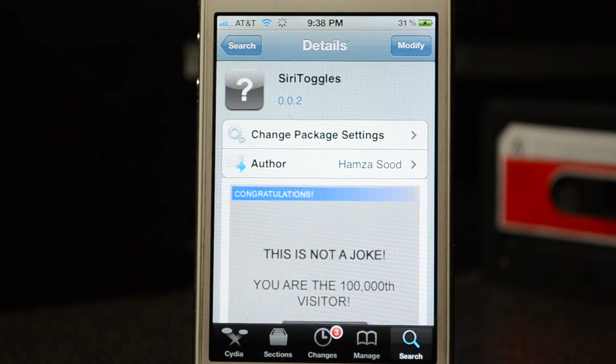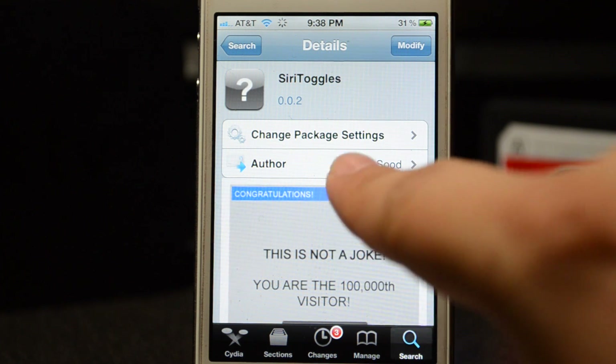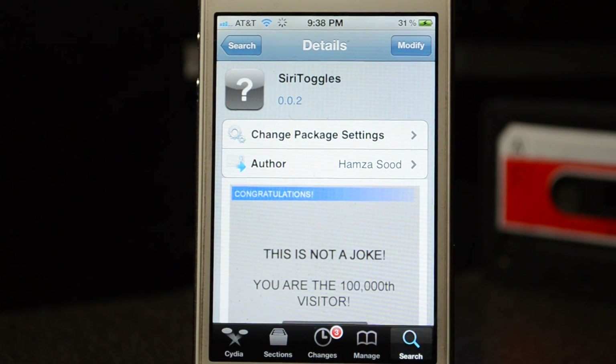This is an awesome tweak available for free from the Big Boss repo and the developer is Hamza Syed. Not only does it let you launch apps, it also lets you enable and disable different settings like Wi-Fi, Bluetooth, and Airplane Mode. You can also set your brightness and check your battery level.